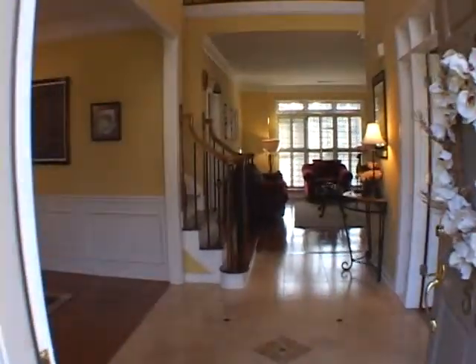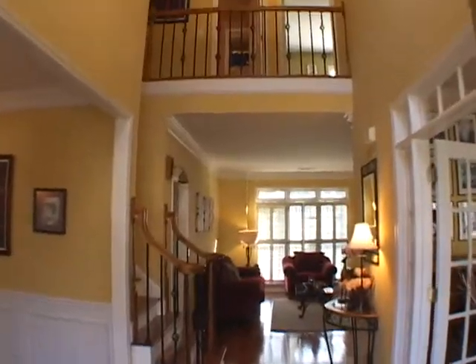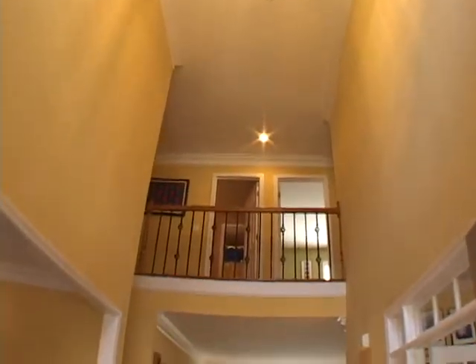Upon entering this home you are greeted by custom tile flooring in this soaring two-story foyer.